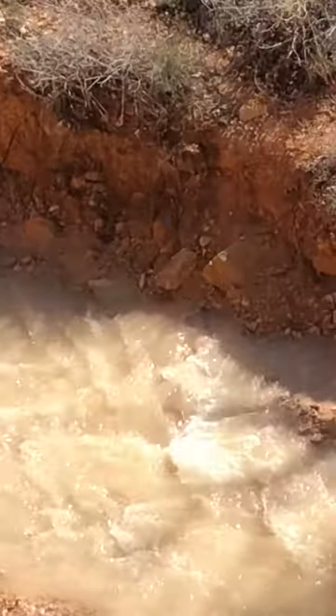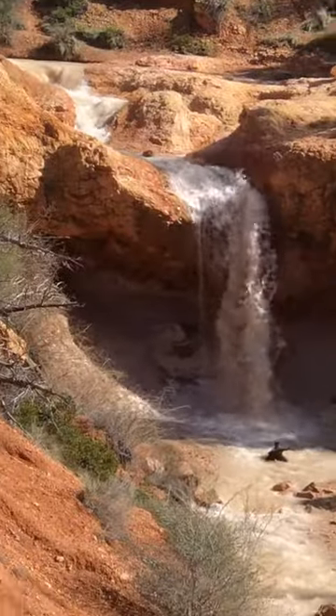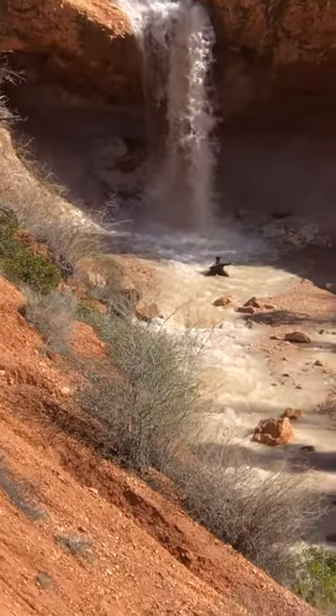This is what the water looks like compared to the bridge earlier, and this is where it flows through. It's really a nice day.